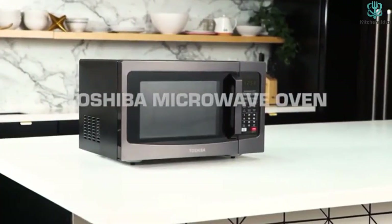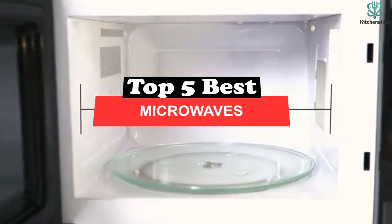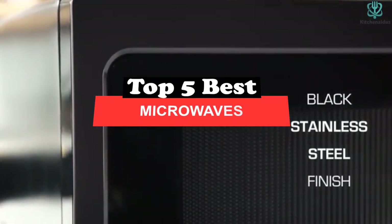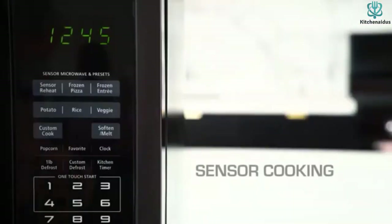What's up guys, today's video is on the top 5 best microwaves. Through extensive research and testing, I've put together a list of options that will meet the needs of different types of buyers. So whether it's price, performance, or its particular use, we've got you covered.